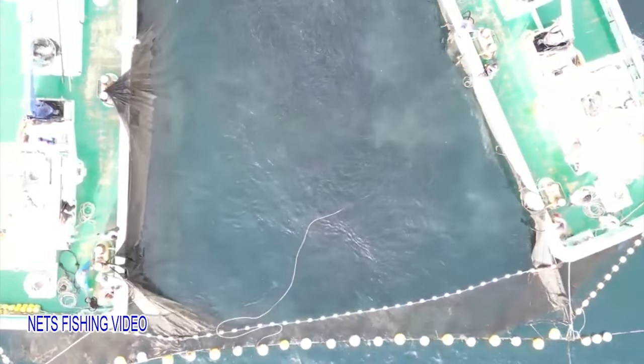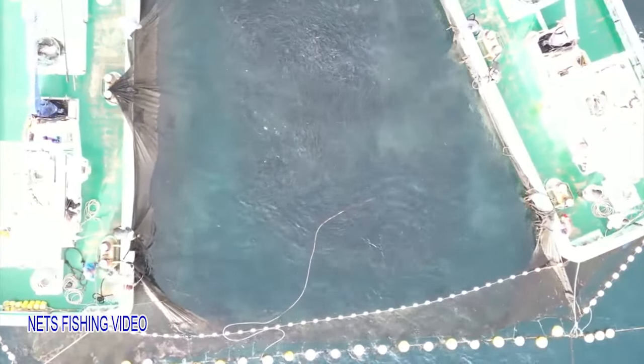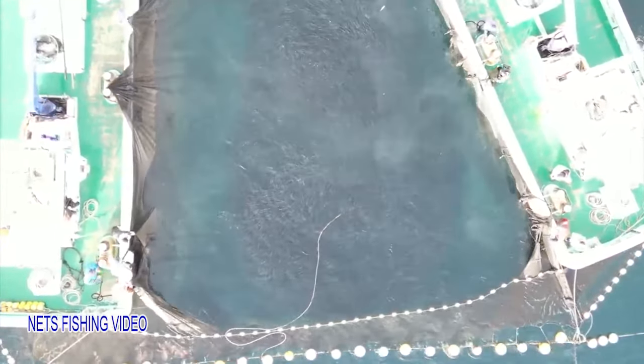The fishing site is located a 30-minute to 1-hour sail from the port. The boats leave the port before dawn and come back in the morning. Therefore, the fish is kept very fresh.